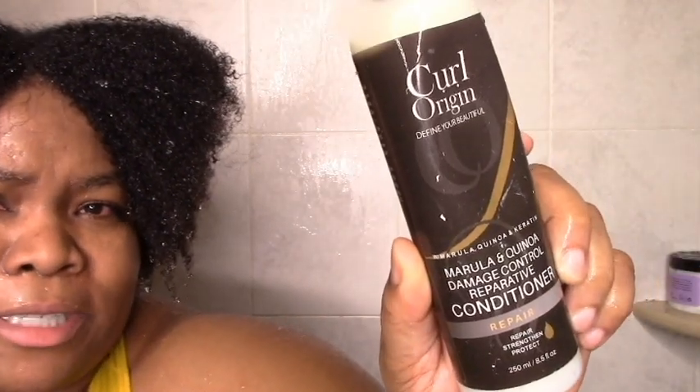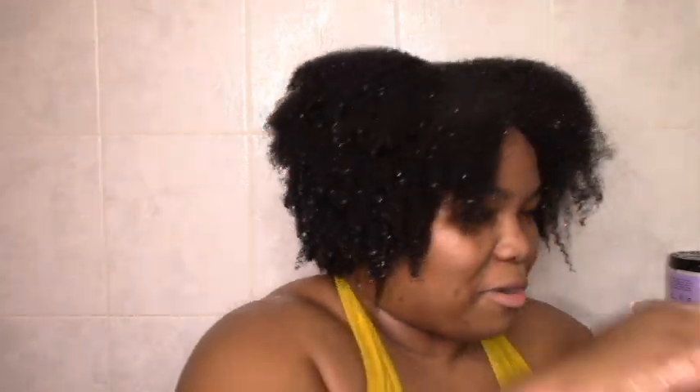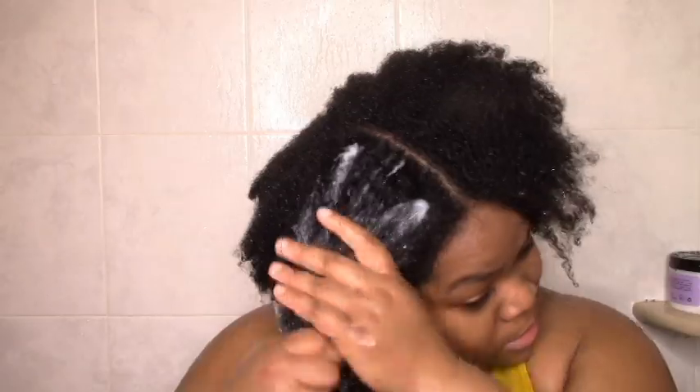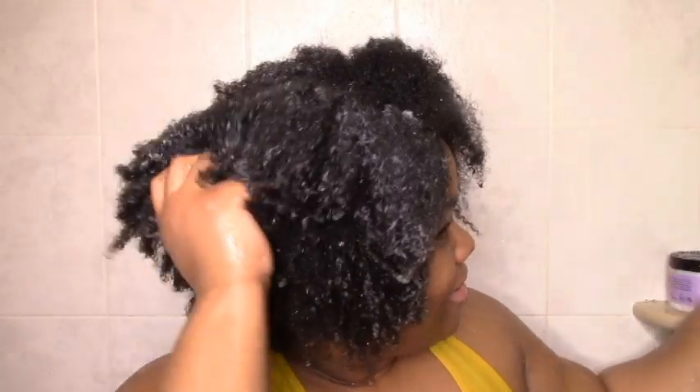Now I'm going to get into the Curlerage Marula and Quinoa Damage Control Conditioner. I like to use a protein conditioner after what I consider heat — for me it's a blowout, for others it might be a straighten. I just love how short it is. I'm scared I don't know about the shape, but I love it being short.